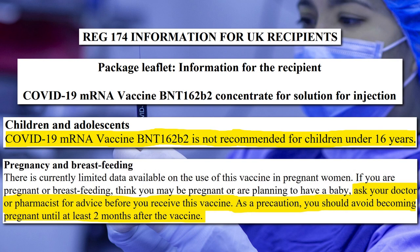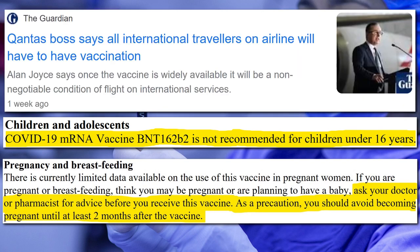One question that pops to mind is: if airlines like Qantas are going to mandate that their passengers have to be vaccinated before travelling overseas, does that mean children will be exempt? Or are children not going to be allowed to fly? Hopefully, common sense will prevail.